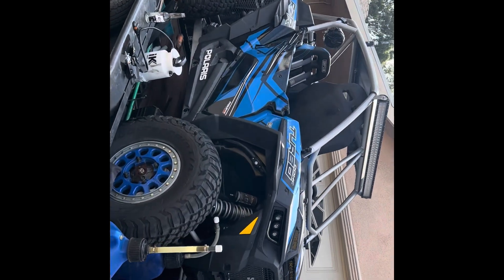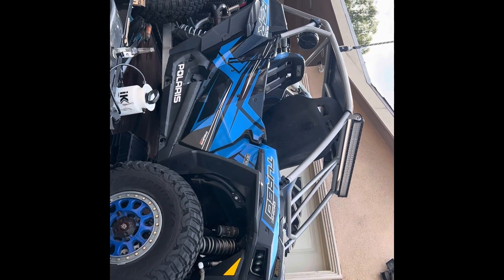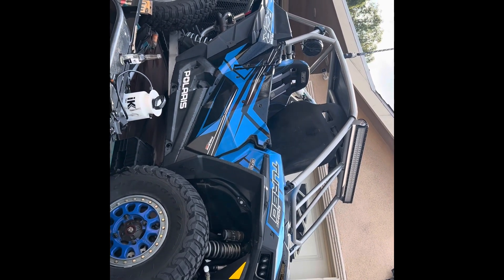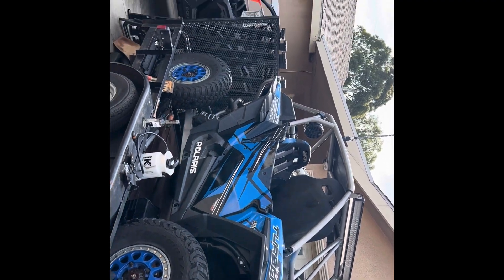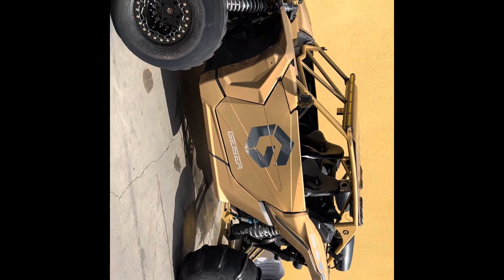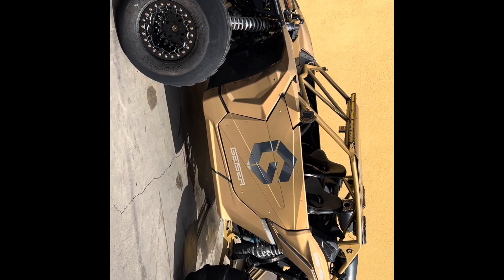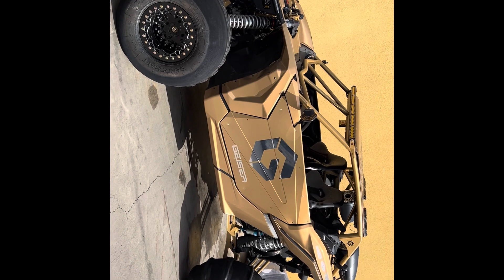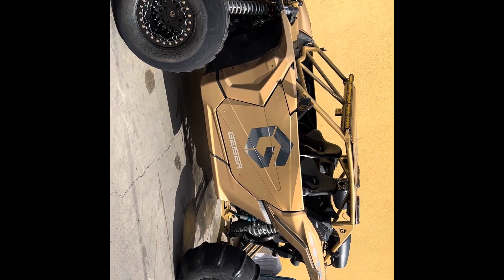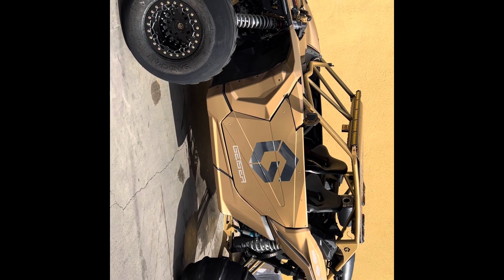Let us know what you guys want to see. We're going to start uploading and putting stuff together — trips, everything. If you guys want to see a full build detail on this one, I can do it too, or maybe see some duning action with it. Start putting a GoPro on the cars and see what it can do.